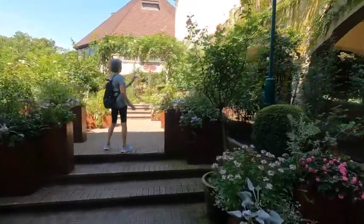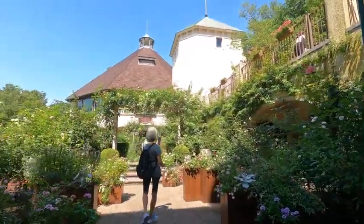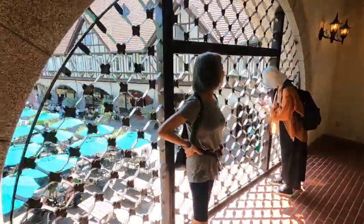We've got a rose garden and it goes into an herb garden as well. This is really quite lovely — look at that in the background.